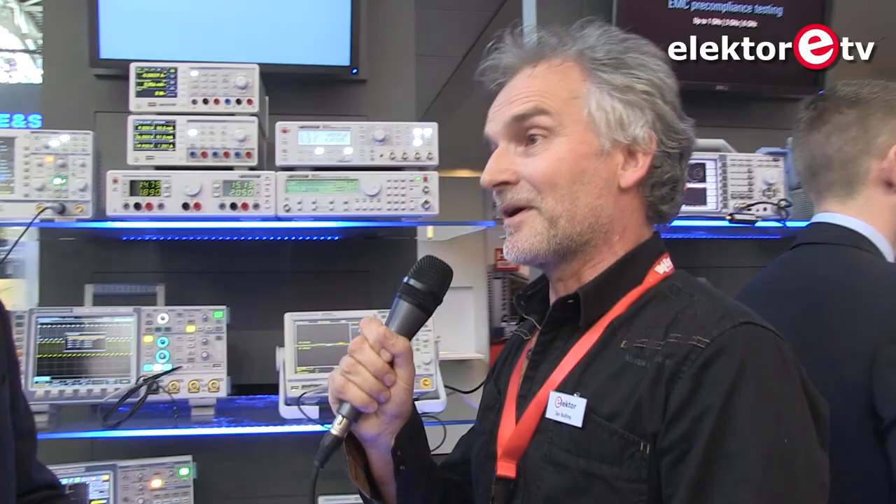This is my guest — or I am the guest — welcomed by Kai Sharman. Kai, you are going to tell us a bit about Hameg test equipment: oscilloscopes, signal generators, power supplies. Can you tell us the basic range of the equipment and what the basic functions are?